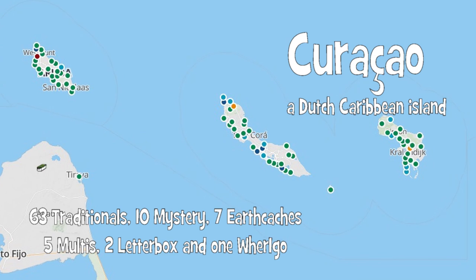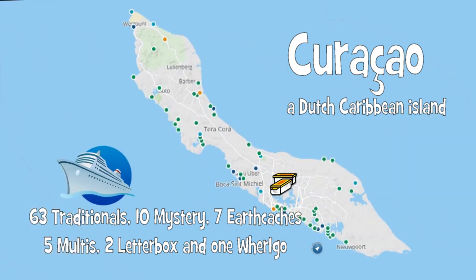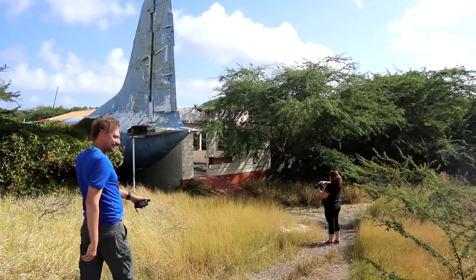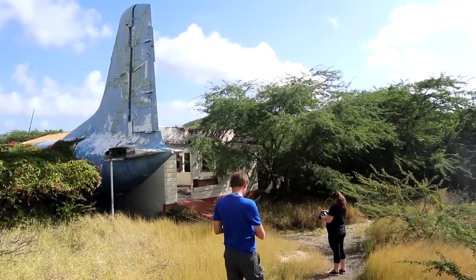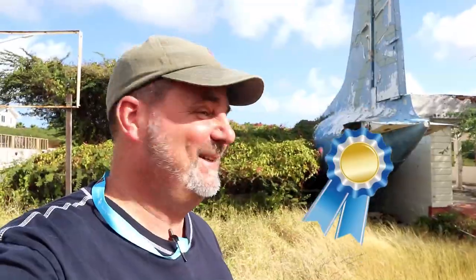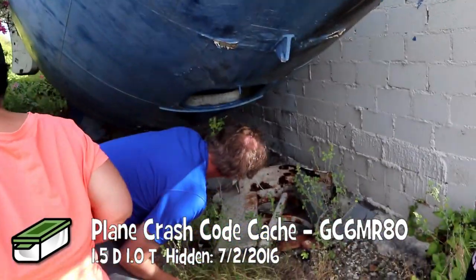Curaçao offers over 80 caches with six different icons, but we had our own list of targets for this port of call. Watch for these cool ones. This is so cool — that just looks awesome, you gotta love it. The plane crash cache. Geo-trail we just walked in. Try that open door on that hill.